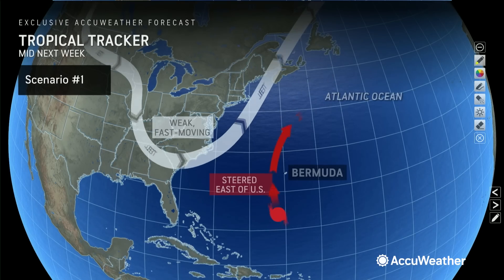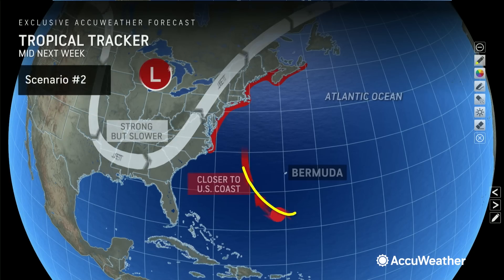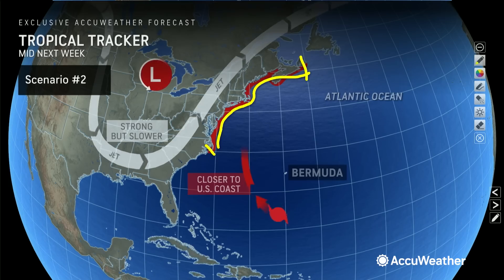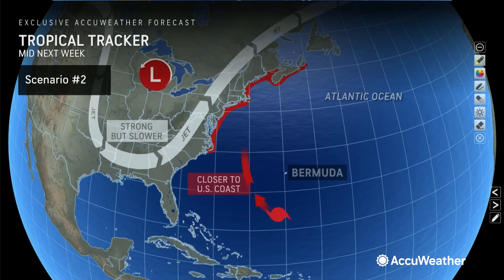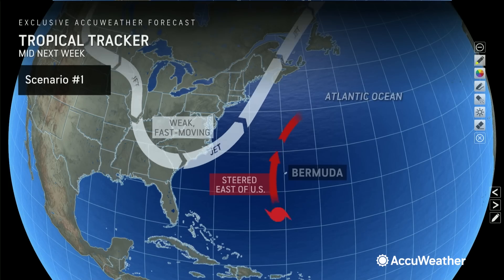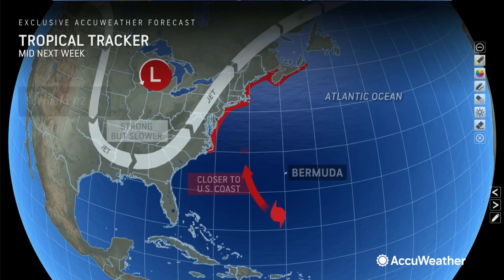The other scenario is that the trough is stronger, slower, and farther west. If that's the case, Lee comes right toward the United States, and anywhere from the Outer Banks of North Carolina to Nova Scotia is in the discussion for direct impacts from Hurricane Lee. Now, by the time we get into Thursday and Friday, Lee will be undergoing wind shear — the atmosphere won't be pristine — so Lee will probably start to lose wind intensity. It's not going to be a Category 5 in this scenario, but it's certainly going to be a strong hurricane. So the key question is: is the next trough a little faster and weaker, steering Lee out to sea, or is it slower, stronger, and farther west — and we have some problems?